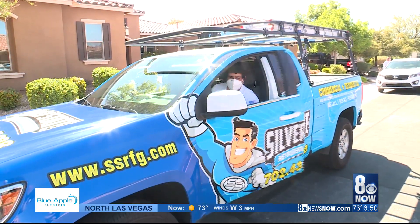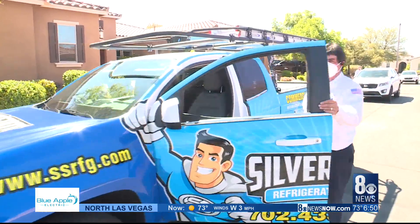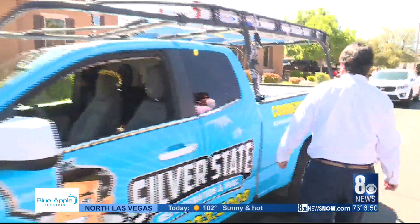Lou Weber with Silver State Refrigeration says that presents a big dilemma for homeowners whose AC units are still in good shape. So if they're not leaking, it's to each his own on that. Sure, they're going to be more efficient if you replace them, but you've got homes like 2007, 2008 — they're only 12 years old with R-22 refrigerant. So you try to keep them going as long as you can.